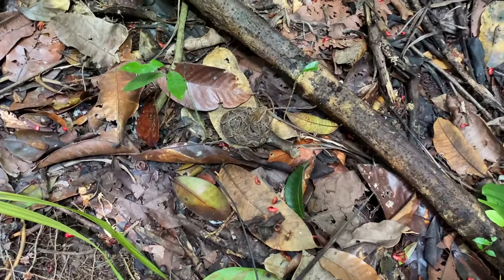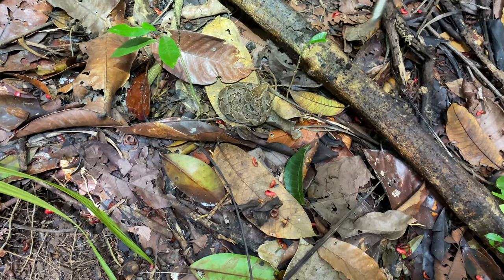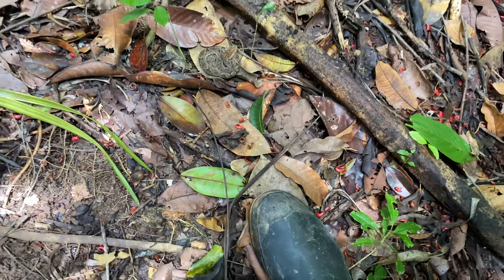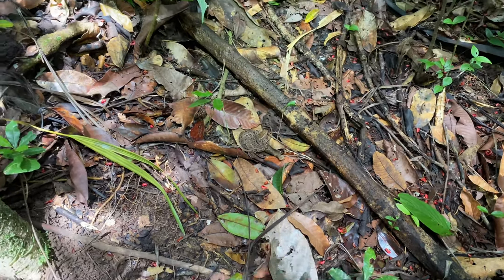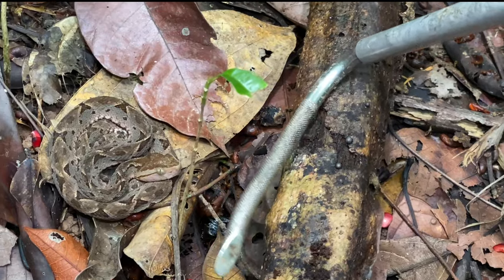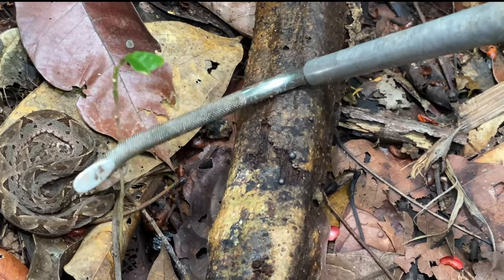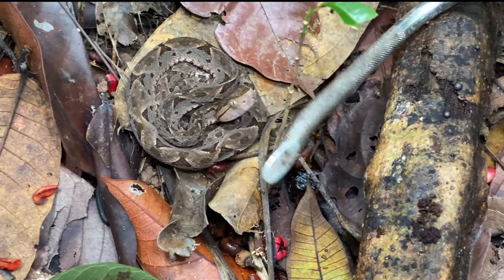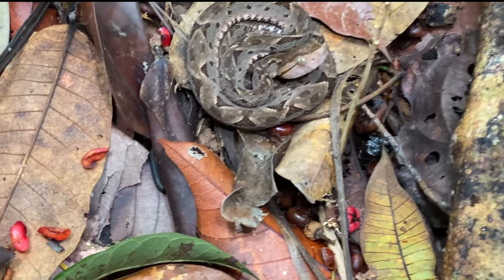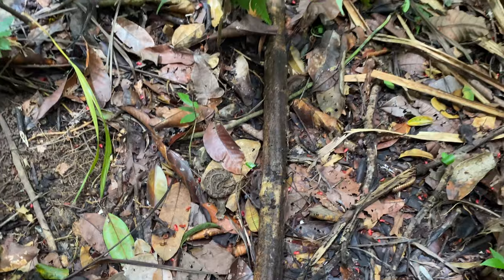See the terciopelo right there — Bothrops asper — just a baby, very close to my boot; I almost stepped on it. Check out that guy, just a baby, probably maybe a year old. Bothrops asper, the terciopelo — the most common cause of snake bites in all of Costa Rica because they are so camouflaged and they live close to houses and things like that. We're way up in the woods, so this one's not really a threat. Very cool — Bothrops asper, World Snake Day. That's snake number two — well, actually several more than that!